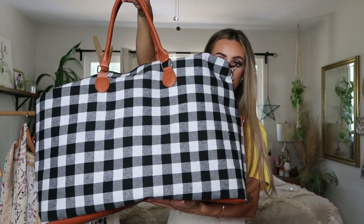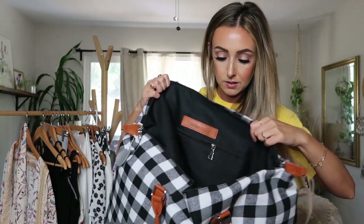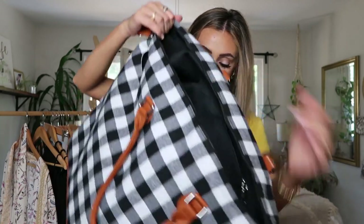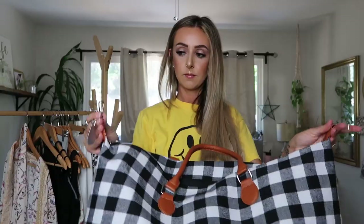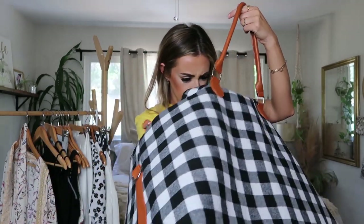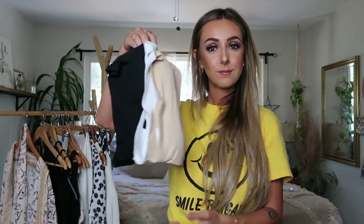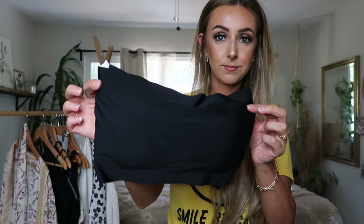I saw this giant gingham overnight weekender bag and I'm so excited because I don't have something this size. My other weekender bags are really small and this one is ginormous — I could fit like a week's worth of stuff in here. It has one little small pocket on the inside with a zipper. I just love this for trips or traveling. I noticed it has two side buckles but I didn't receive the big shoulder strap in my package, which was strange.